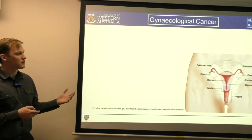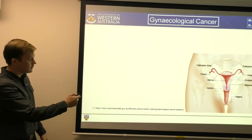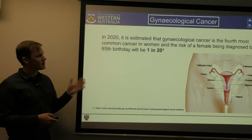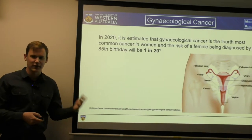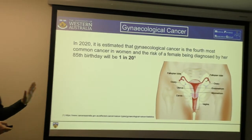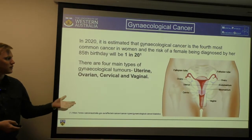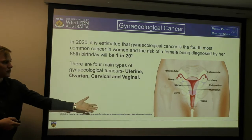So gynecological cancer — what is it? It's cancer of the female reproductive system. In 2020, it was estimated that gynecological cancer is the fourth most common cancer in women, with 1 in 20 being diagnosed by the time they're 85, and the average life expectancy is about 83, so it's quite a common cancer. There are four main types: uterine, ovarian, cervical, and vaginal — all named because of where they occur within the reproductive system.